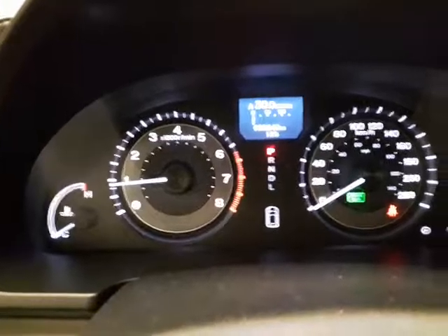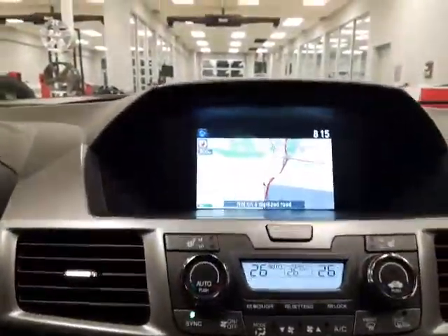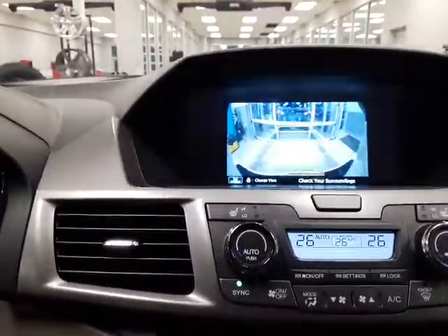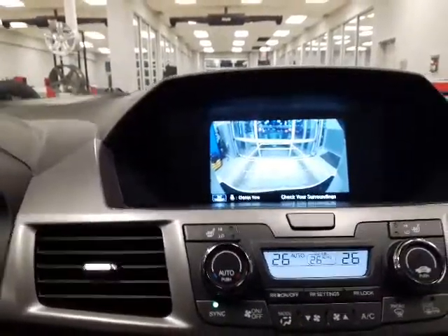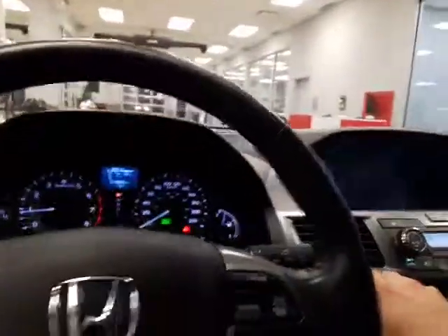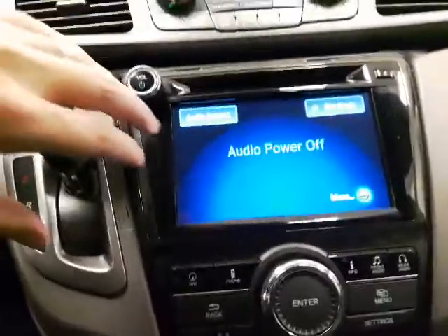Right up here in the center console — just over 22,000 kilometers on this one, so it wasn't driven too much. In the center console you do have your heads-up screen and it does have navigation. If you slap it in reverse, you do have your backup camera. It also has the lowering mirrors, so I just want to show you those as well — very nice, very handy.